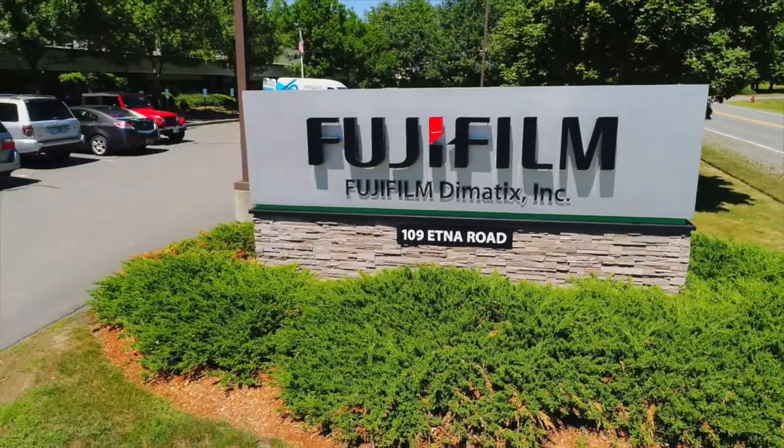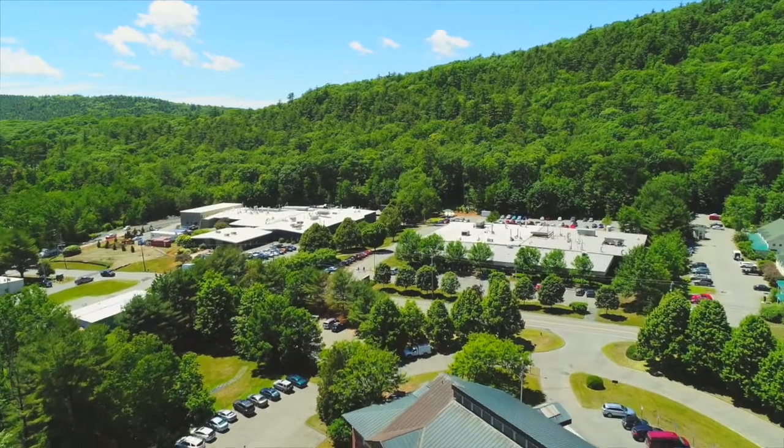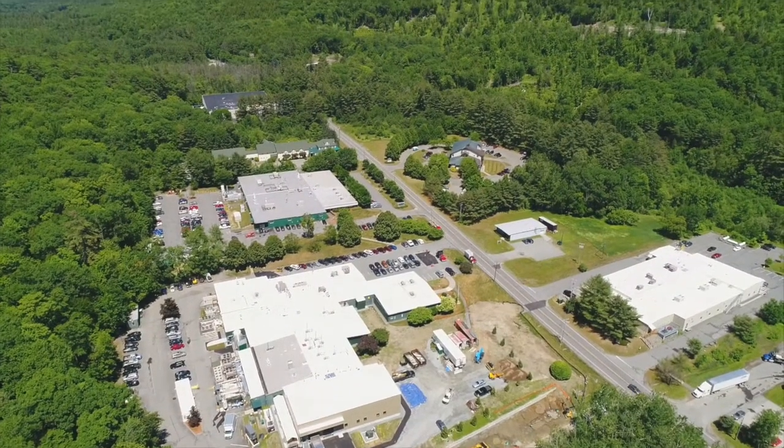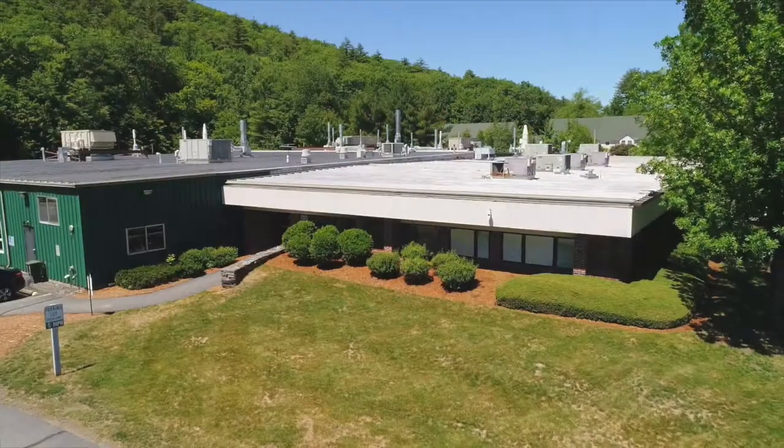Fujifilm Dynematics is a wholly owned subsidiary of Fujifilm Corporation. Dynematics is tucked into the beautiful hills of Lebanon, New Hampshire. I'm Jeff Horton, Vice President of Operations for Fujifilm Dynematics. People often hear the name Fujifilm Dynematics and wonder if we manufacture film or cameras, which is certainly how Fujifilm, our parent organization, built its initial reputation over the past century. Today, Fujifilm has evolved into a $25 billion technology company with operating subsidiaries in virtually every corner of the globe.